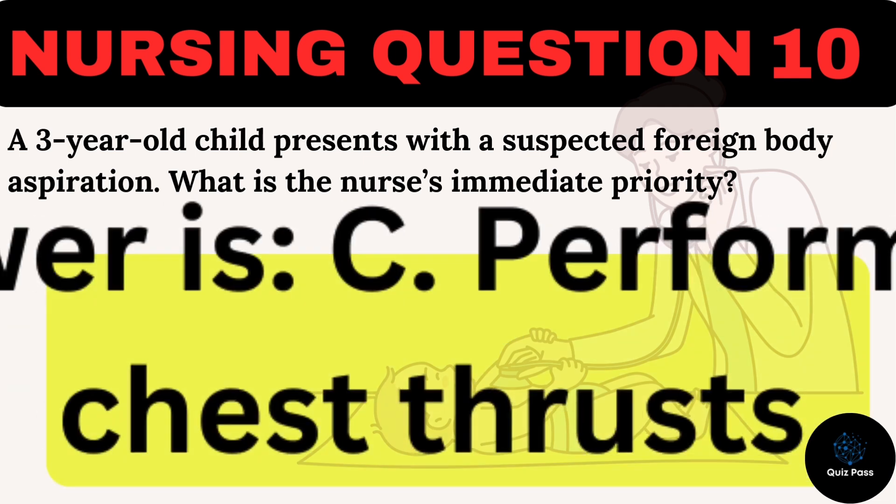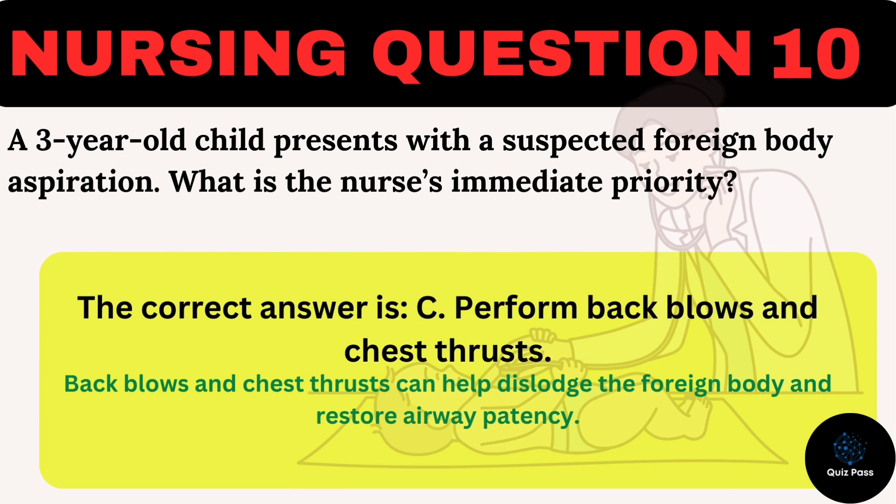The correct answer is C: Perform back blows and chest thrusts. Back blows and chest thrusts can help dislodge the foreign body and restore airway patency.